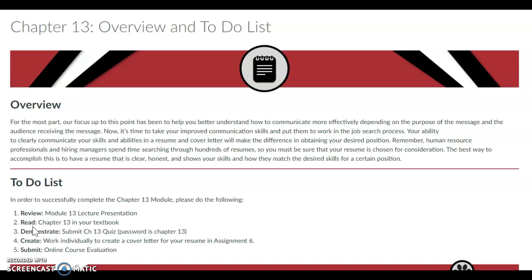Remember, human resource professionals and hiring managers spend time searching through hundreds of resumes, so you want to be sure that your resume is chosen for consideration. And the best way to accomplish this is to have a resume that is clear, honest, and shows your skills and how they match the desired skills for a certain position.